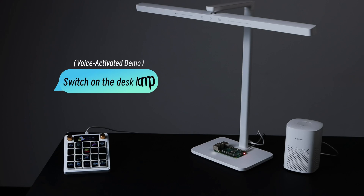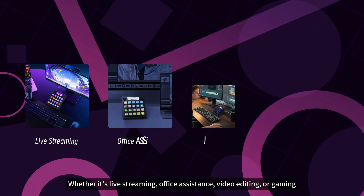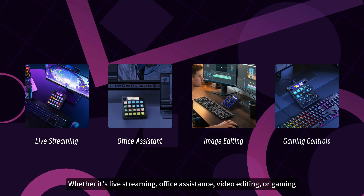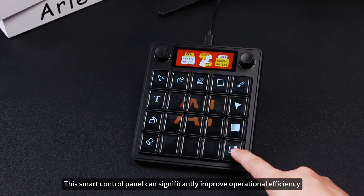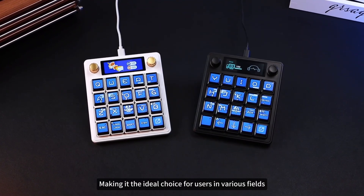Switch on the desk lamp. Whether it's live streaming, office assistance, video editing, or gaming, this smart control panel can significantly improve operational efficiency, making it the ideal choice for users in various fields.